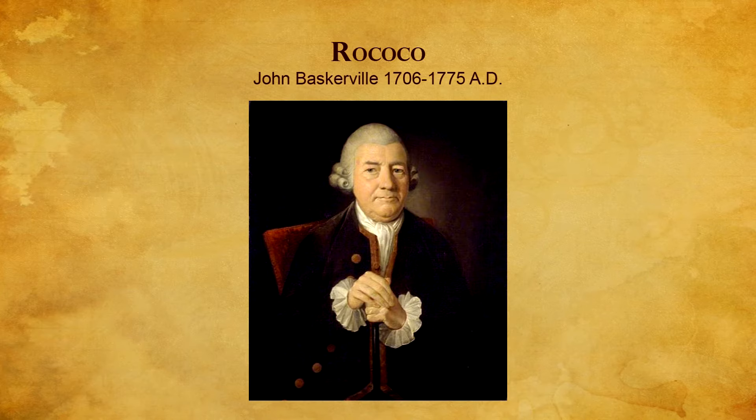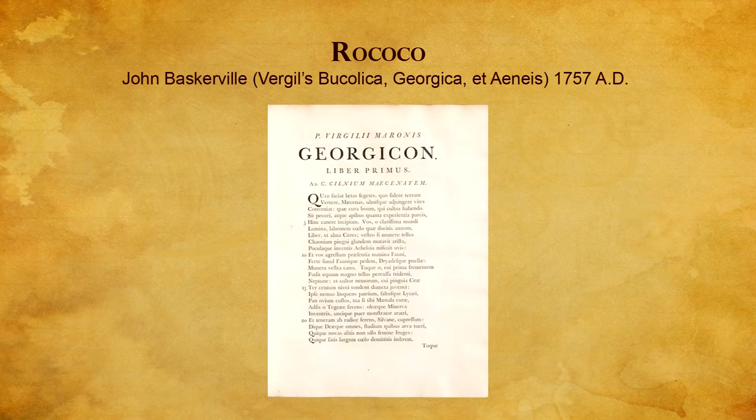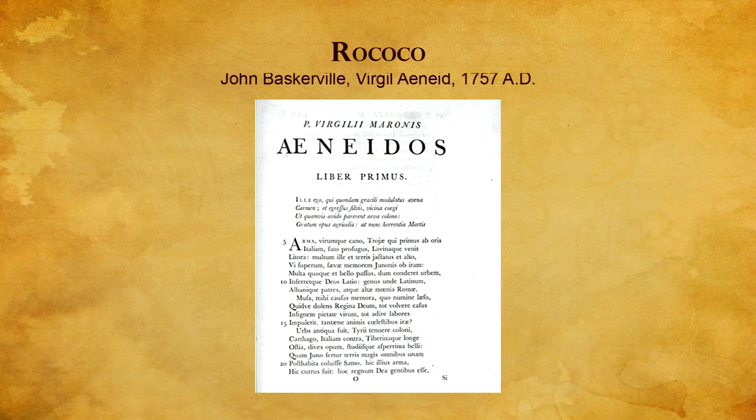This tradition was bolstered by John Baskerville, an innovator who broke the prevailing rules of design and printing. Baskerville was involved in all facets of the bookmaking process, and his type design represents the zenith of the transitional style, bridging the gap between old-style and modern type design.